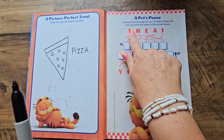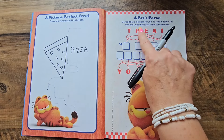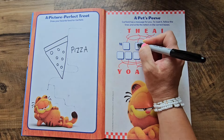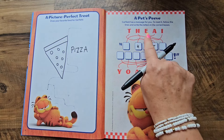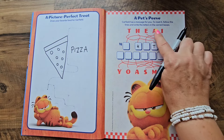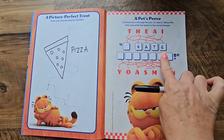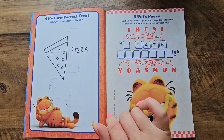The first letter is T — we're gonna follow the line and put a T here. Then H right down here, then E all the way at the end. Then A over here to the left. That says 'hate' — I think it's gonna tell us something that Garfield hates.